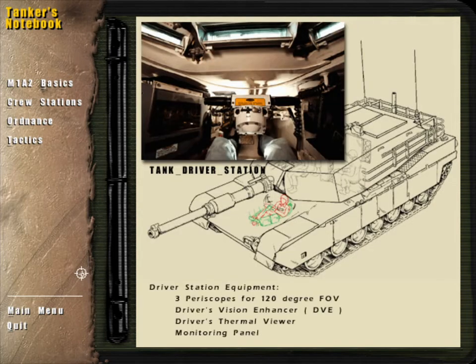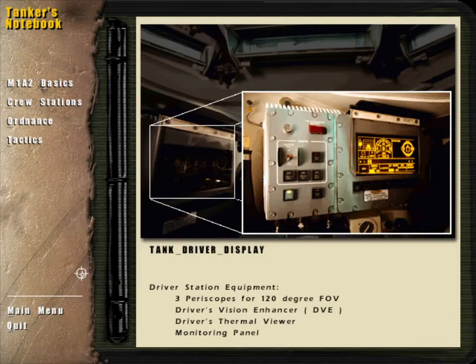The driver sits in the hull of the M1A2 with a narrow view of the outside world through vision blocks in the driver's hatch. From this vantage point, the driver maneuvers the tank through various terrain using handlebar-shaped steer throttle controls. The driver's display and other gauges keep the driver informed about the tank's speed and orientation, as well as the critical conditions of the engine and other systems.